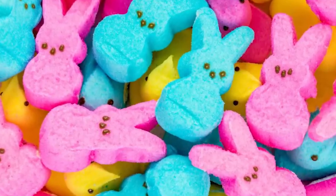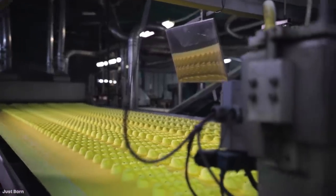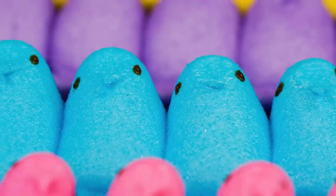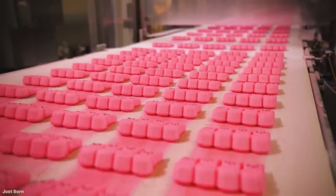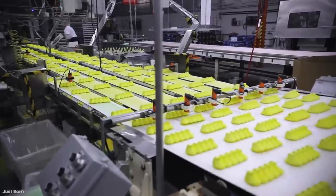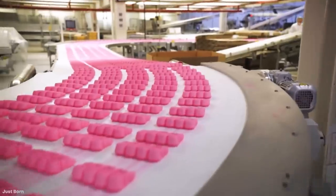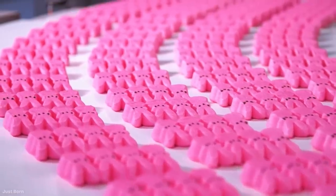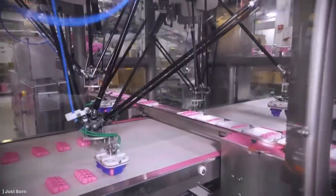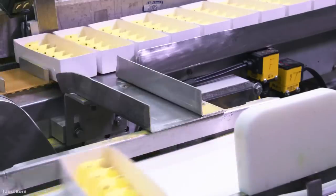Once the ingredients have been blended together, they're put into molds to set and are then popped onto the factory's conveyor belts. The Peeps people say that this process is an industry secret, so have never allowed footage to be recorded of the actual molding process. But by far the most mesmerizing part comes after, when thousands upon thousands of them are passing along the factory line. They are then sprayed with more food coloring to give them their vibrant look, and then the details such as the eyes are added. Finally, they're separated and, once dried, are lifted by machines into the packaging so they can be sealed and sent around the country.